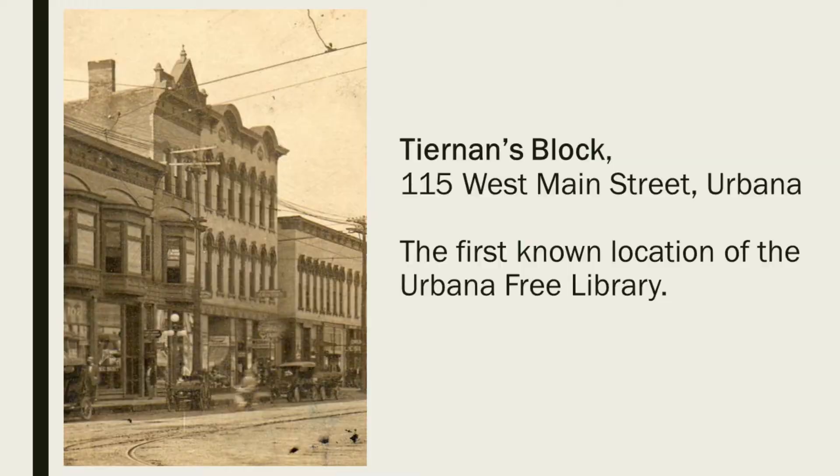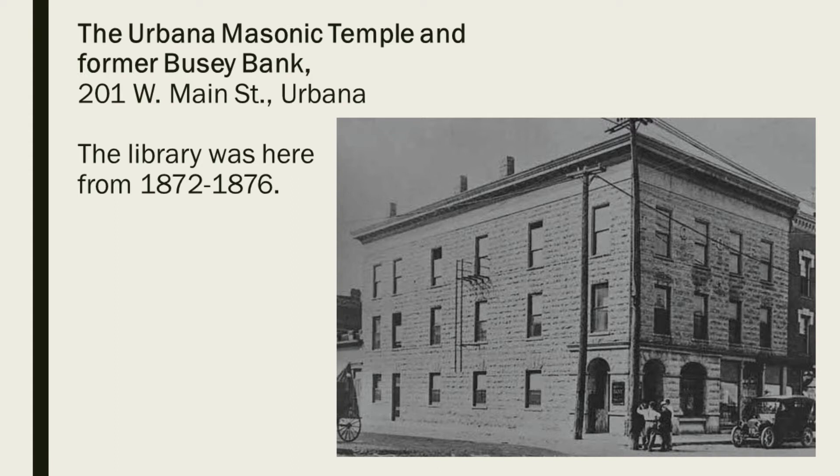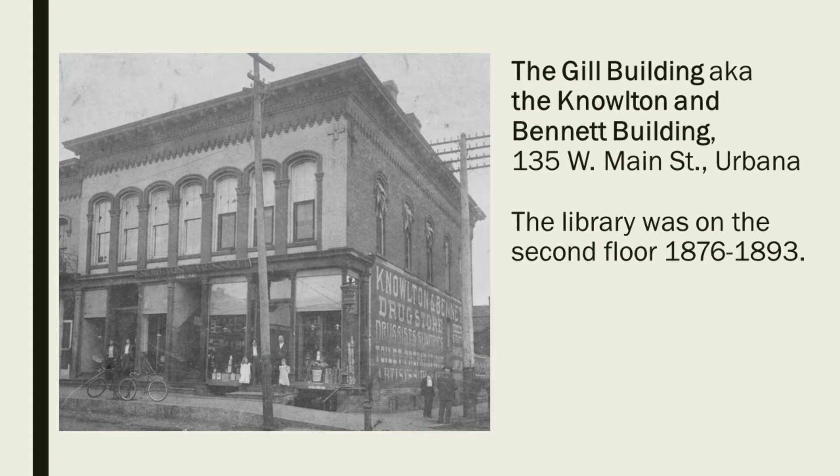The first location of the Urbana Library was on the second floor of Tiernan's Block on Main Street in 1872. This building still stands and houses what most of us would probably know as Crane Alley, the bar and restaurant. After four months, it moved just down the street to the Masonic Temple, which has since been demolished — it's the former Busey Bank, and currently holds the parking lot of the modern Busey Bank. The library was there for four years, then moved across the street to the Gill Building, known as the Knowleton and Bennett Building, which also still stands today.